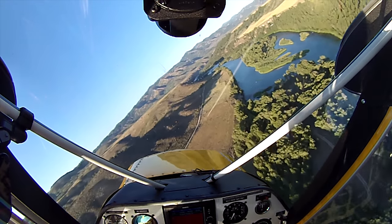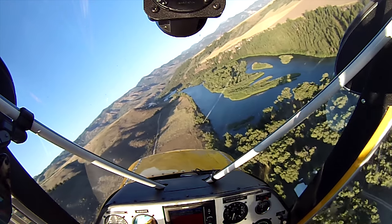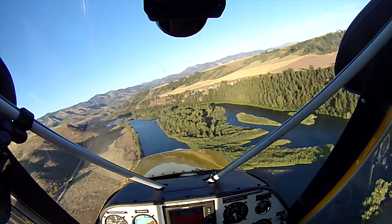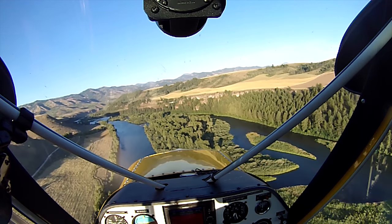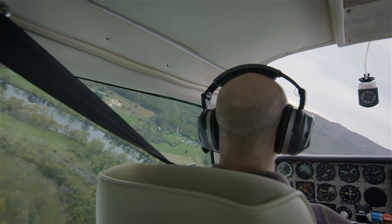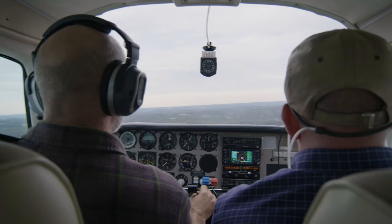Low and slow, just following the river — sounds like a relaxed way to fly, right? But low altitude maneuvering isn't something to take lightly. Simply put, low altitude maneuvering means maneuvering at an altitude that may not offer enough time or space to recover from a stall.